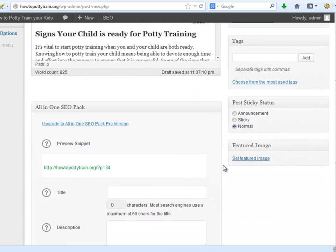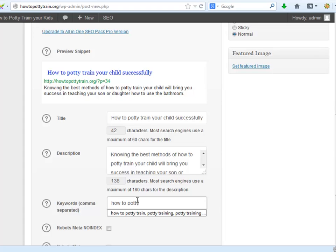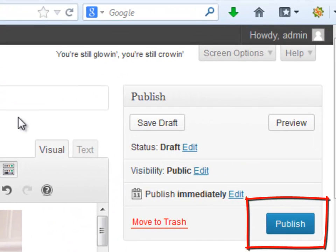And here you will place the title, description, and keywords that will rank your page at the top of Google once people search for your topic — for example, How to Potty Train. Here place your title, description, and keywords. Remember, this content must be unique; you can't use the same title and description on other posts or pages. And finally, click on Publish. Now you are done with Step 7.